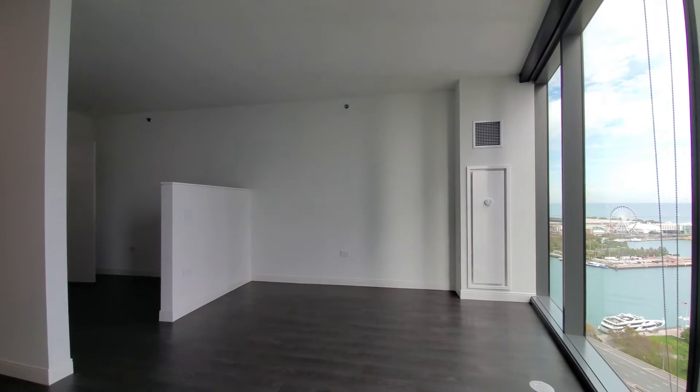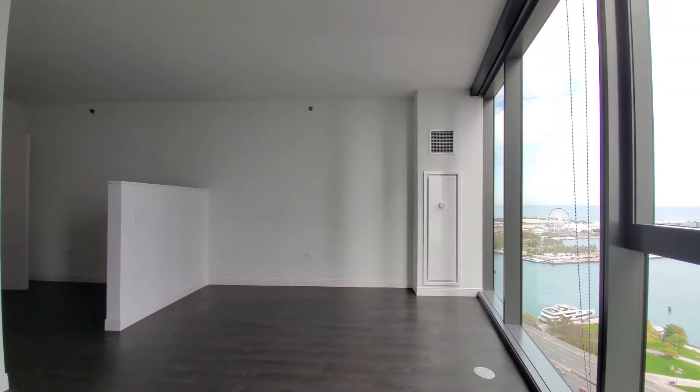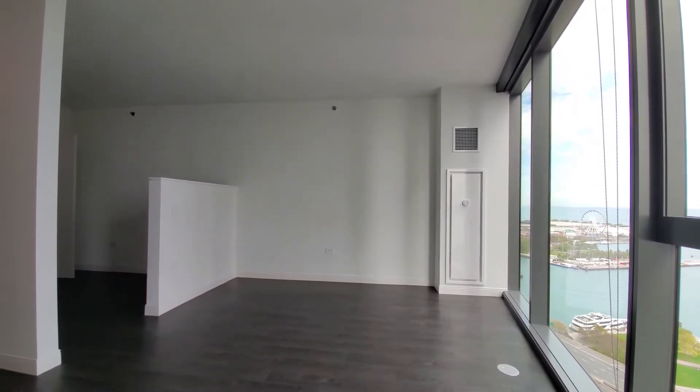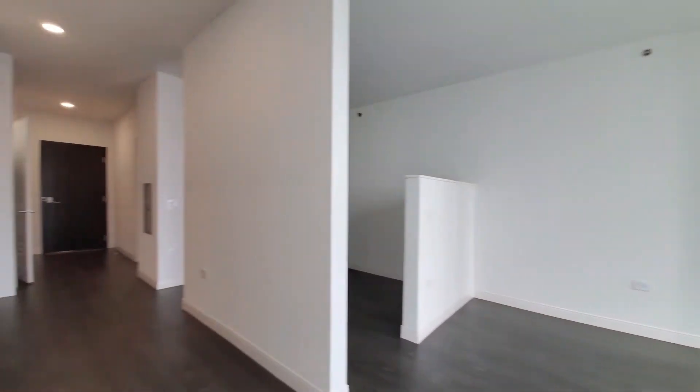There's a wide living and dining area with plenty of space for your furniture layout, dining table, and home office desk.